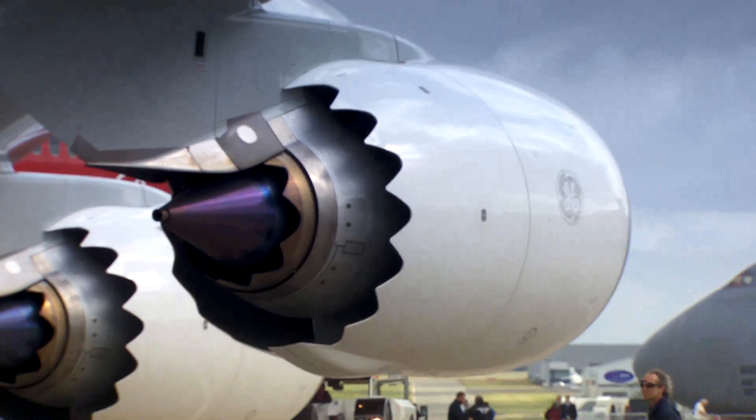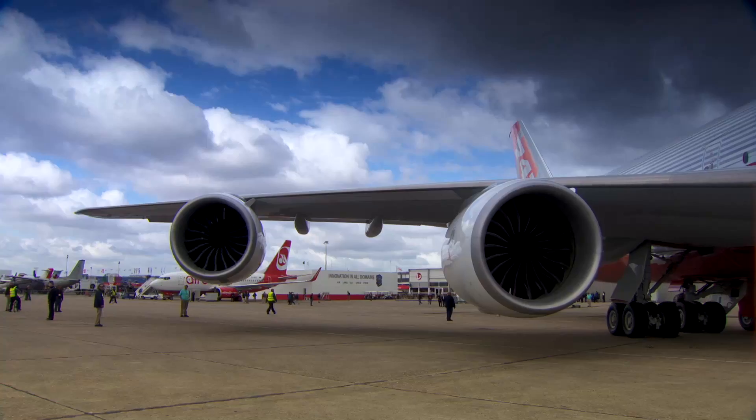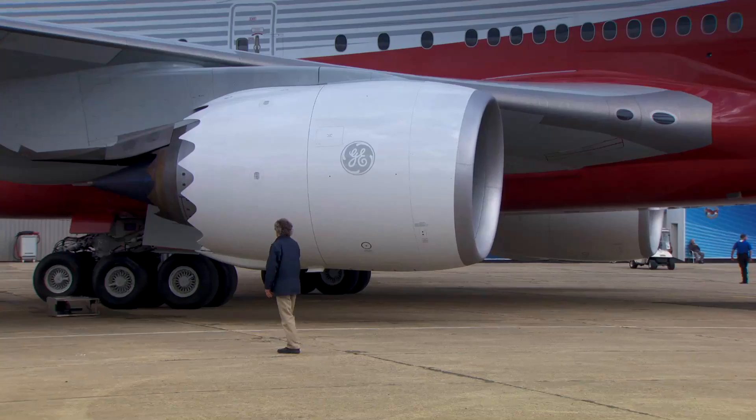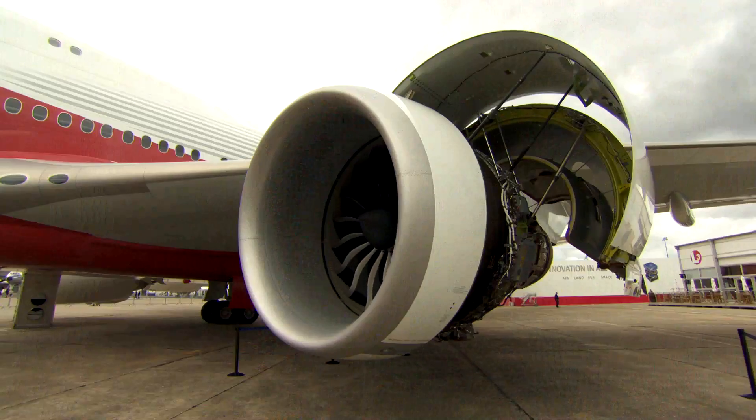General Electric has been developing performance improvement packages for the GEnx-1B and 2B to bring the Boeing 747-8 Intercontinental's fuel burn to its original target. The company has said it plans to start offering the improvements in early 2013.